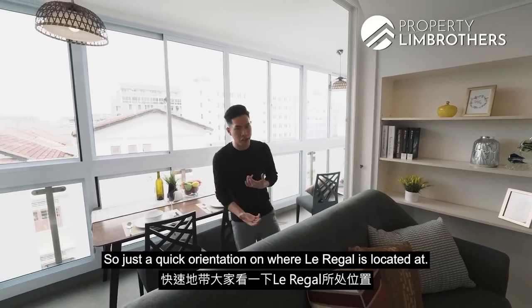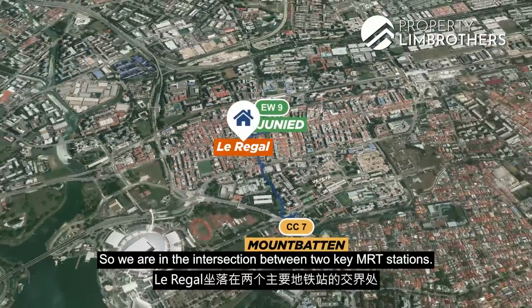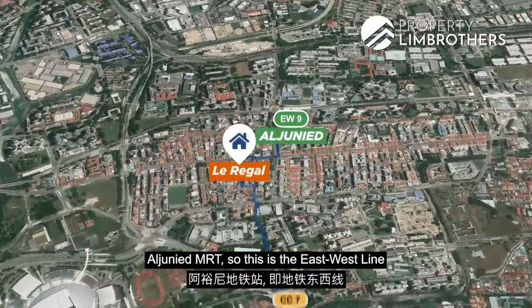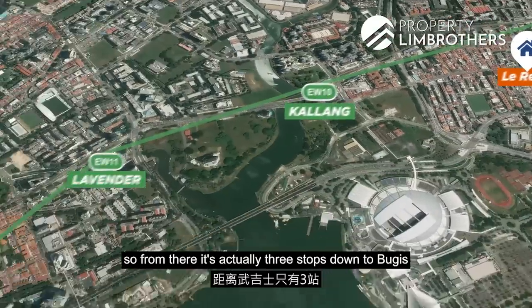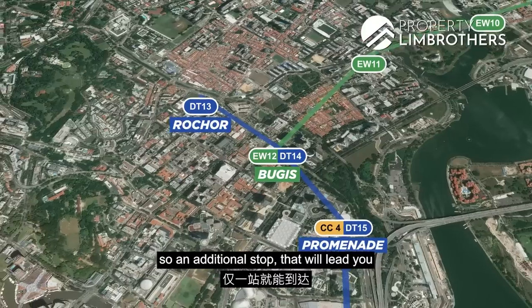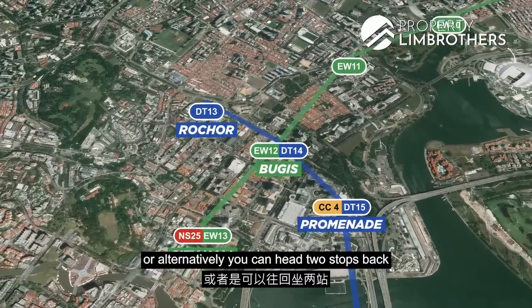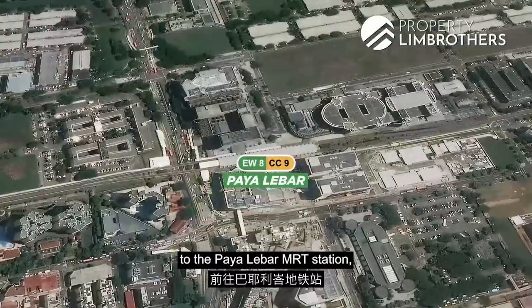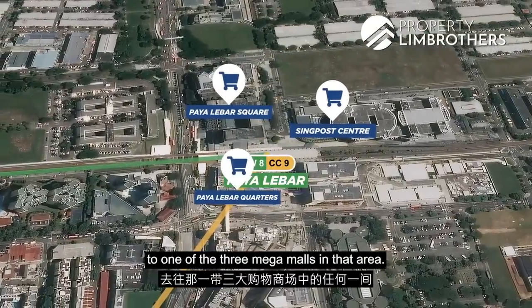Just a quick orientation on where Le Rigo is located. We are at the intersection between two key MRT stations. Aljunied MRT on the east-west line — from there, it's three stops down to Bugis, where you can hop over to the downtown line. An additional stop leads you to City Hall MRT for the north-south line. Alternatively, you can head two stops back to Paya Lebar MRT, where you can head to one of the three mega malls in that area.